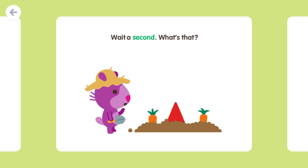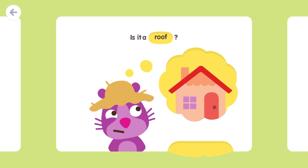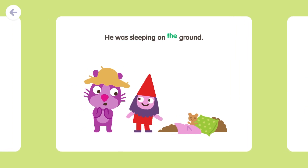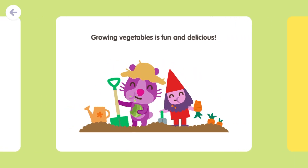Wait a second, what's that? Is it a red pepper? Is it a roof? Is it a road sign? No, it's Tom. He was sleeping on the ground. All that napping made him hungry. Growing vegetables is fun and delicious.